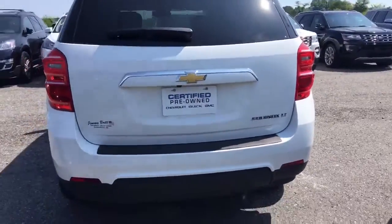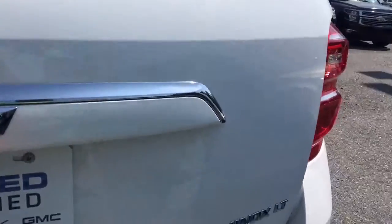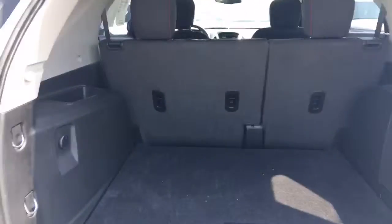It's certified pre-owned, it's the LT trim with a backup camera. Open up the back — these cars come with a lot of cargo space. The seats will fold down and create even more space if you need it.